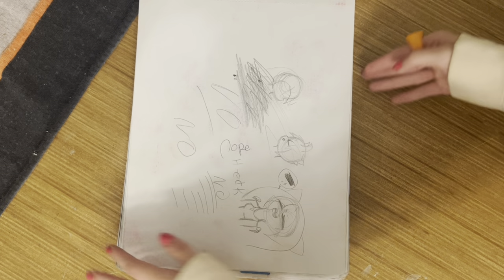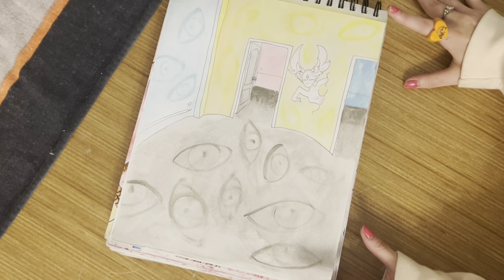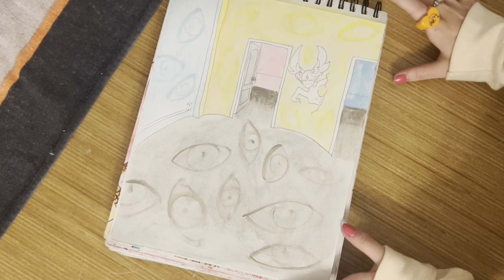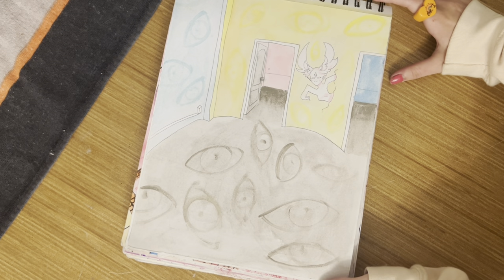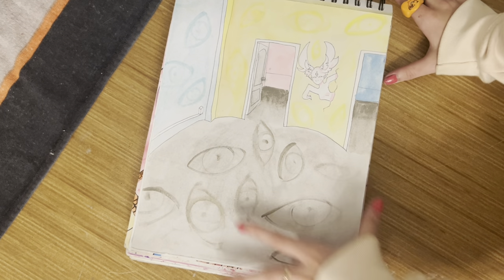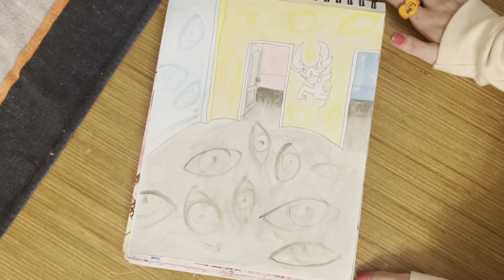I don't even know what to say about this. This drawing was inspired by the weirdcore aesthetic because I thought it was cool. I also wanted to work more on backgrounds. I haven't been drawing that often, so looking back at all of my art is like...